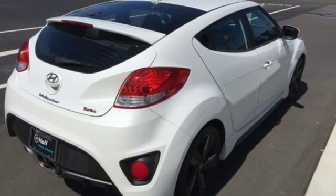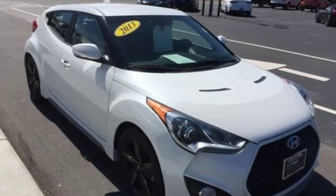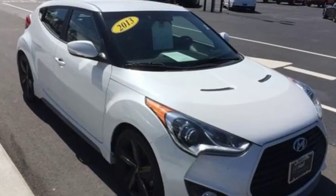Challenging convention to find a better way, it's the Hyundai way. See what it can do when you take it for a test drive.